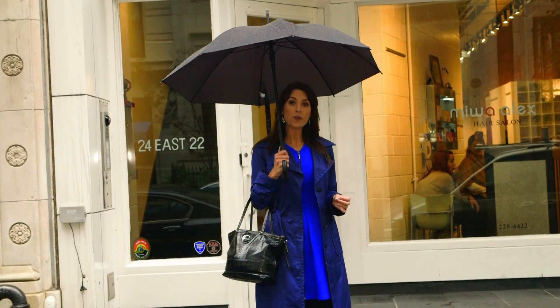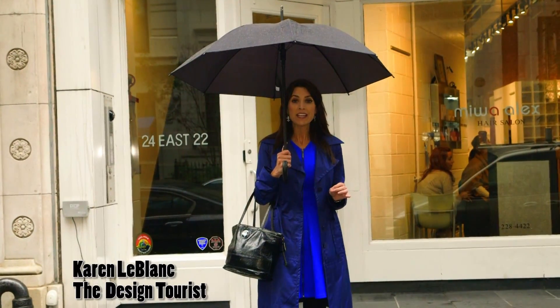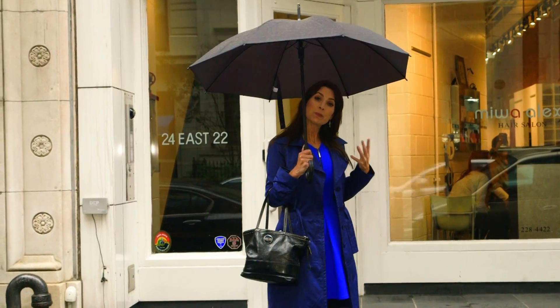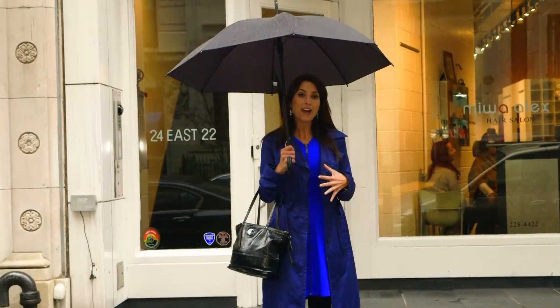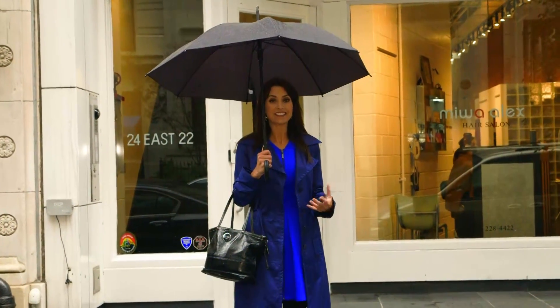We're in the Flatiron District to tour the apartment of famous violinist Joshua Bell. He is a classical music star and we're going to take a look at this apartment, which is modeled after a 300-year-old Gibson Stradivarius violin.